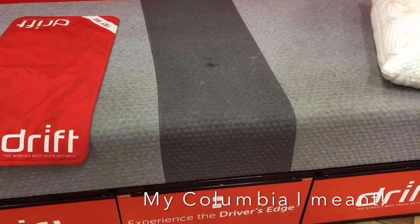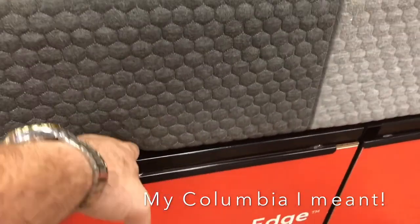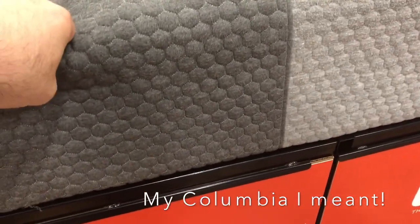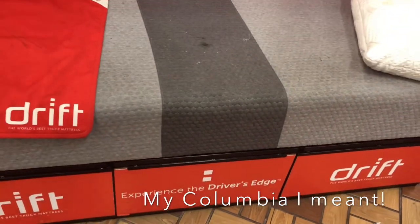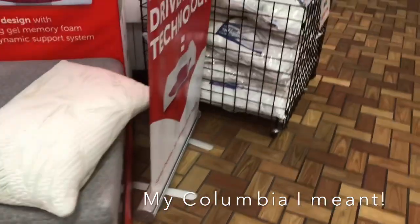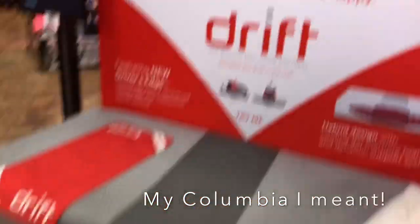The problem I have is my Cascadia has a lip here, as every truck does, and sometimes when I sleep my back winds up right there and I wake up sore. This mattress doesn't crush. So I'm gonna give it a shot — spend $540 and let you guys know what this is all about. They claim it's only at the chrome shops; I've never seen this mattress before.